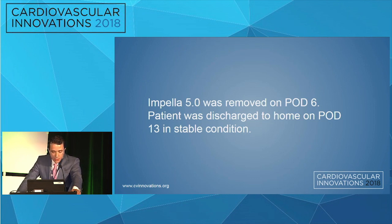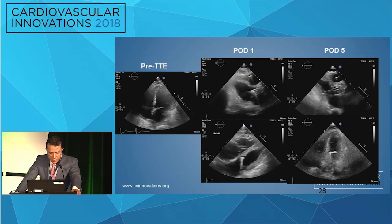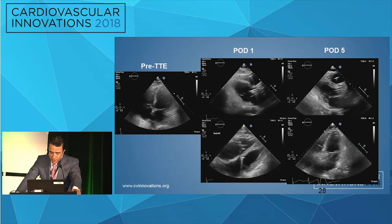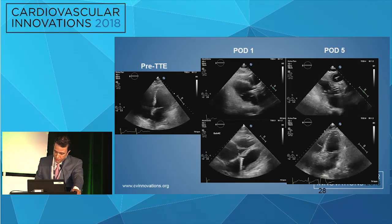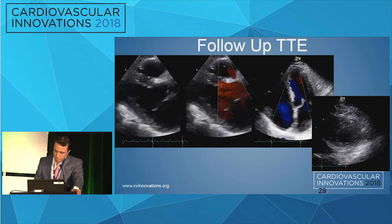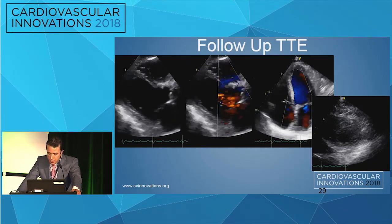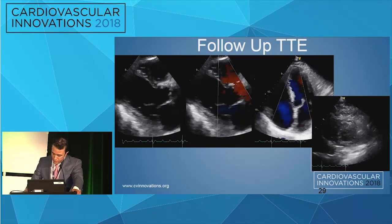The Impella 5.0 was removed on day six post-intervention, and he was sent home on day 13. These are the echos: the pre-procedure transthoracic echo, the first day post-procedure showing biventricular failure, then at POD5 much significant improvement, and the follow-up echo. This patient is doing really well — I just saw him a couple of weeks ago in clinic and he's doing really, really great.